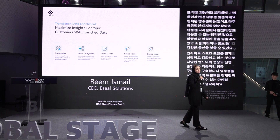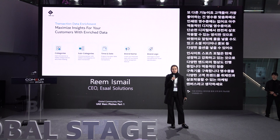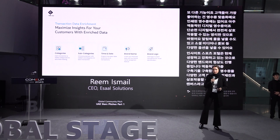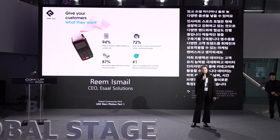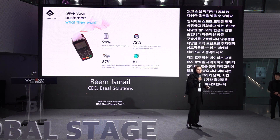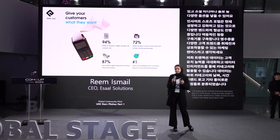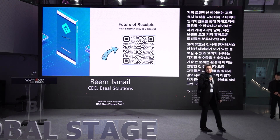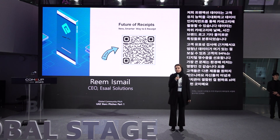Our transactional data allows you to maximize customer outreach through data enrichment, utilizing categorized data, subcategories, date and time, brand, logo, and various other features. Based on our customer validation, 94% of customers prefer digital receipts and the number one concern is environmental impact — customers want something that aligns with their values. At ASAL, we're not just another digital tool; we are an integral part of your business enhancement. I'll be around to connect and answer any questions. Thank you for listening.